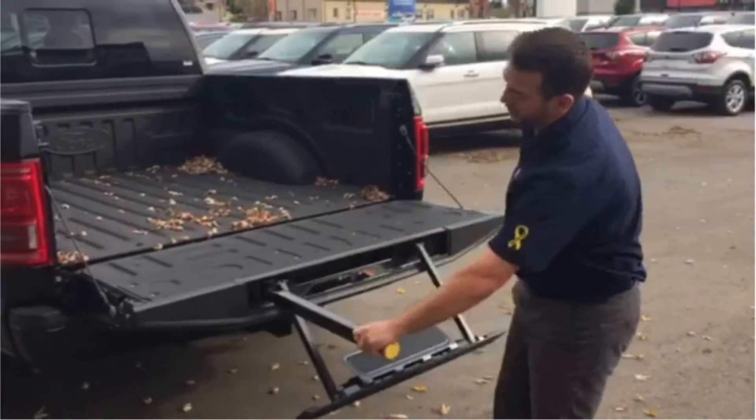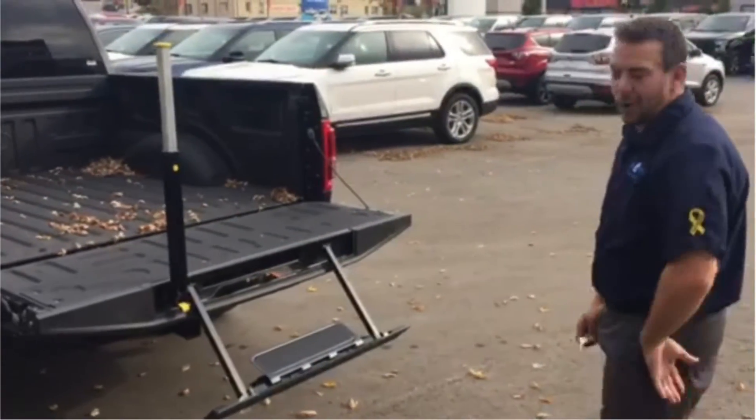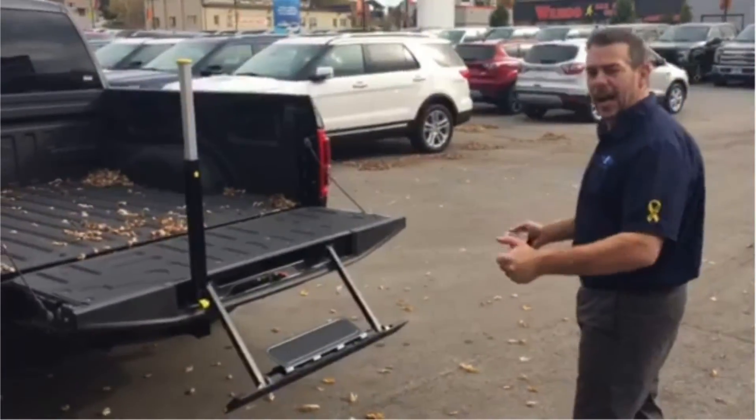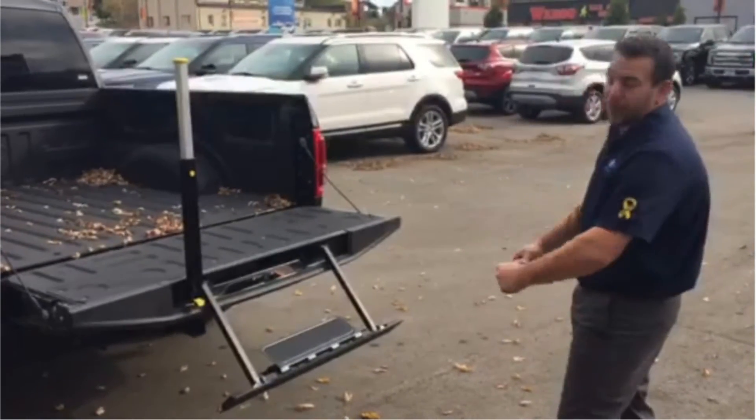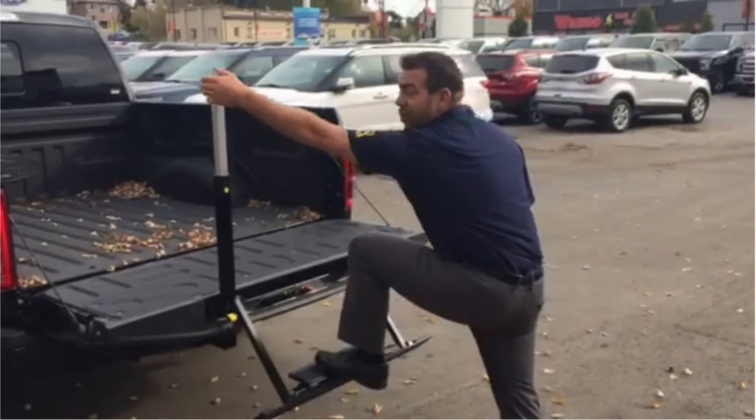Great new change — we love it. People will ask me, what's the step rated for? This step is rated for 350 pounds, and it sure makes getting in the truck a lot easier.